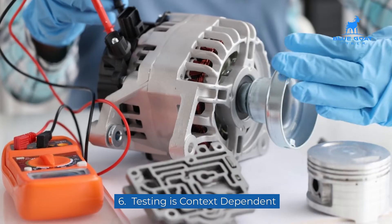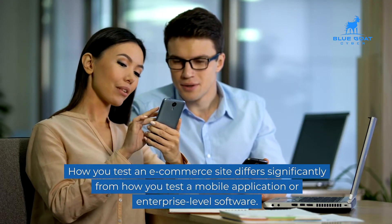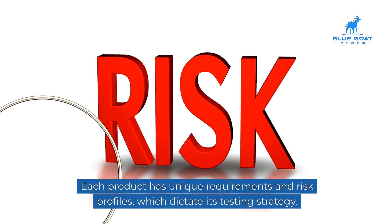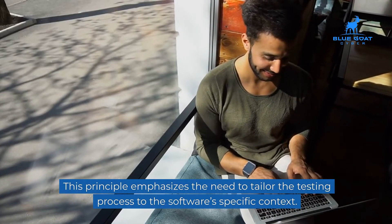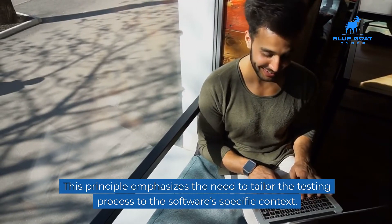Six: testing is context-dependent. How you test an e-commerce site differs significantly from how you test a mobile application or enterprise-level software. Each product has unique requirements and risk profiles, which dictate its testing strategy. This principle emphasizes the need to tailor the testing process to the software's specific context.